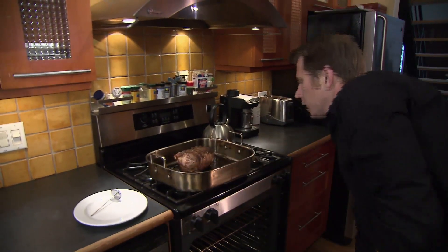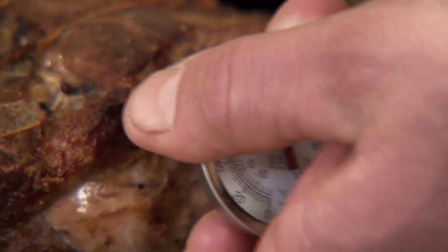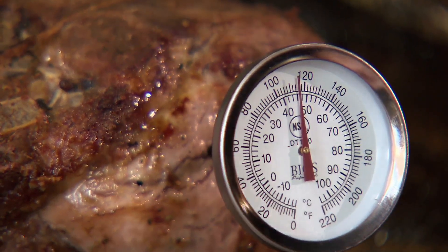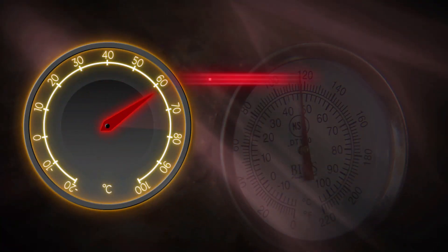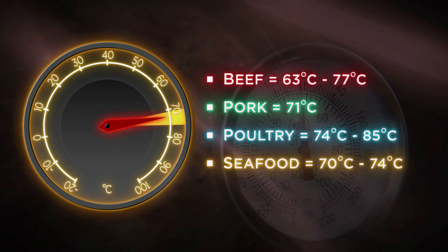Near the end of cooking, insert the thermometer probe into the thickest part of the meat, being careful not to touch the bone, as this will affect the accuracy of the thermometer reading. Consult food packaging or a thermometer guide for the meat's safe internal temperature.